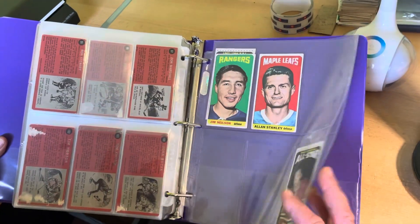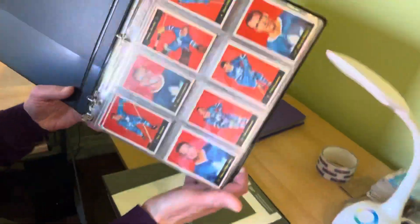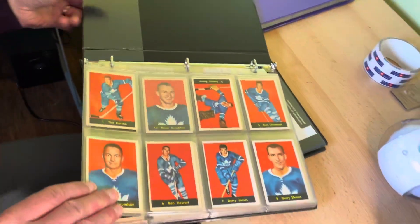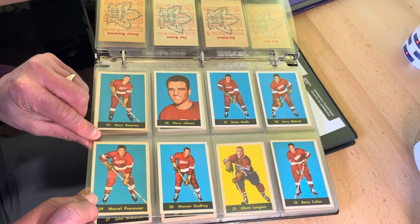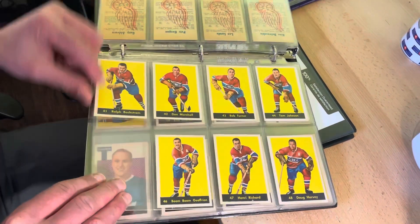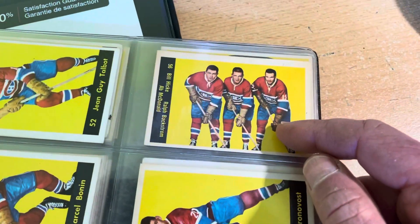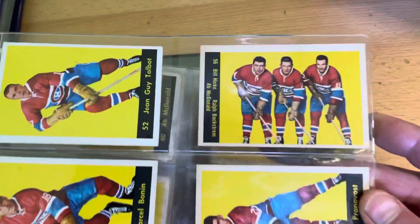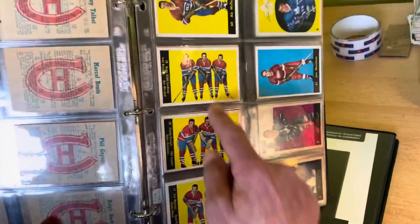The next binder up, ladies and gentlemen — 1960-61 Parkhurst. Tim Horton number one, Johnny Bower. I love the line cards. As we said in another video, this is the only time Parkhurst did these. You can imagine if they'd done them in other years — in sets like 1963 or 1953 — they really should have kept them. I think these are the nicest cards in the set.